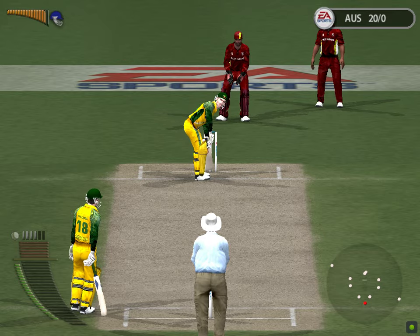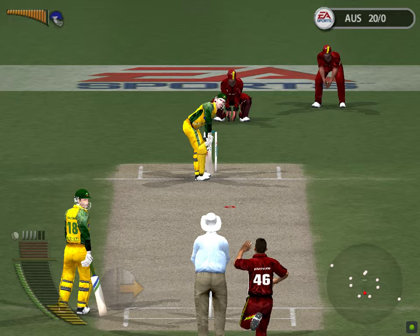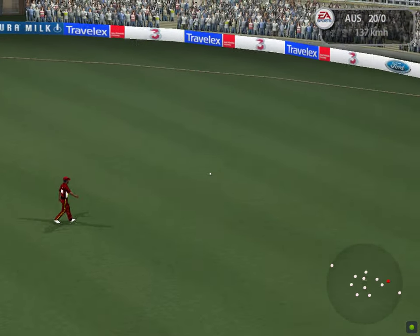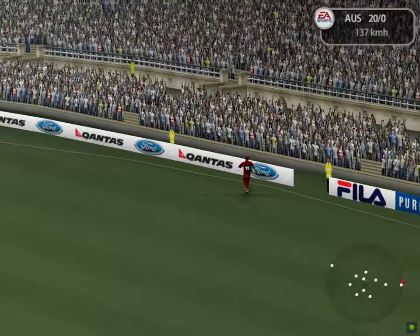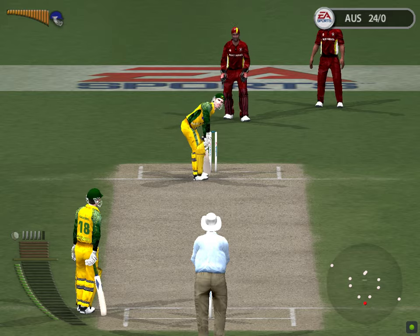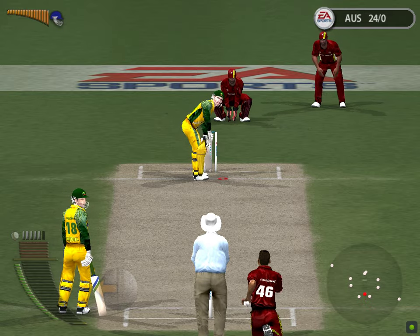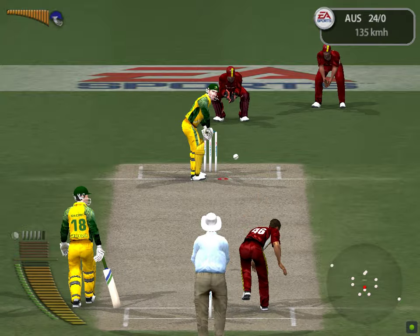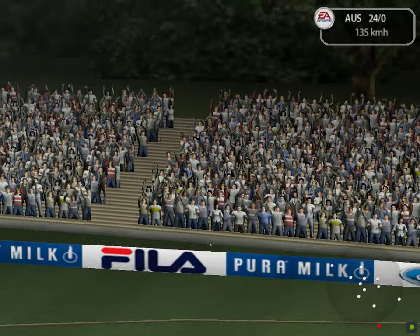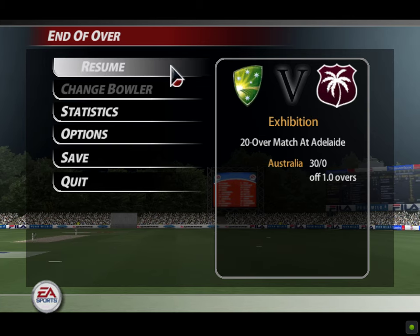Bradshaw to Cable. Stroke through the covers. Collins is not going to reach that. We can have a look at that again. Clara is after that one. That's over the rope — six runs. Let's see the action replay there.